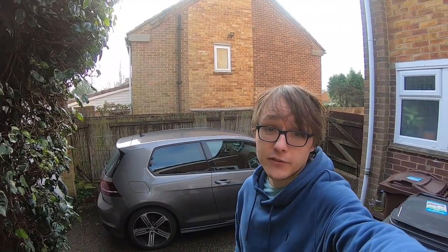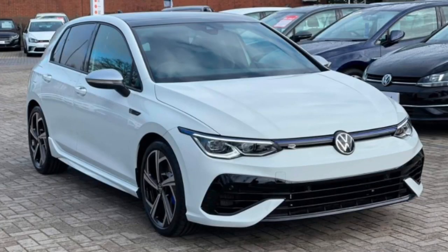Hi there guys, Sam here. Welcome back to another video. Join me in front of my Mk7 Golf R to go through a couple of cool specifications for your Mk8 Golf R. We've seen quite a few more on the road now in real life rather than just images, so I wanted to show you those images and discuss them, and yeah, come to a bit of a conclusion at the end to help you all out.